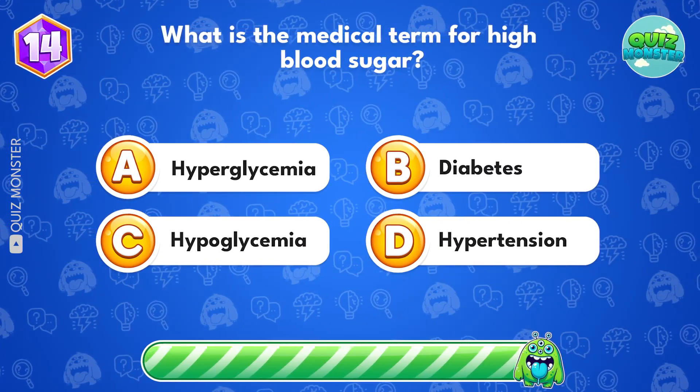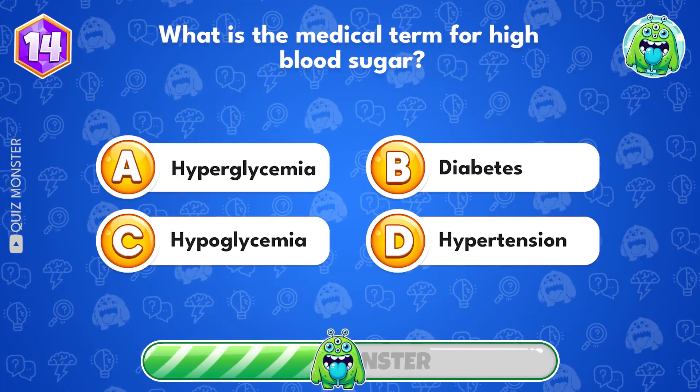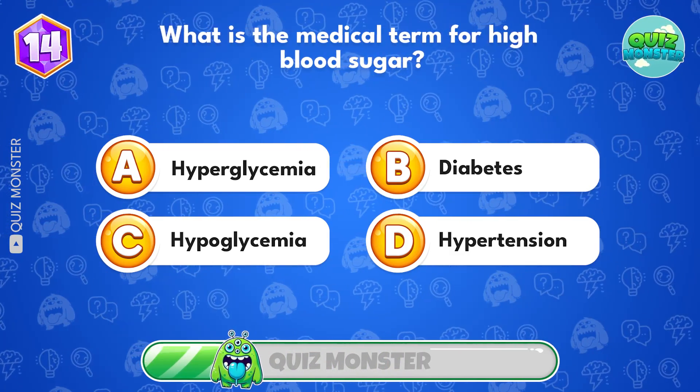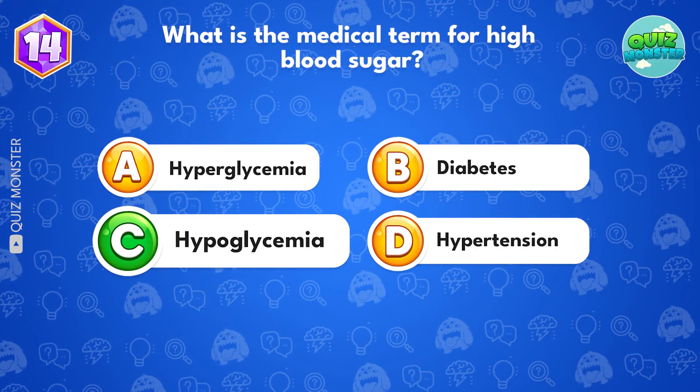What is the medical term for high blood sugar? Option C, hyperglycemia.